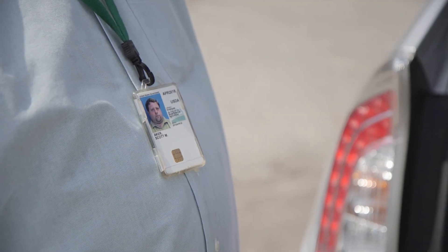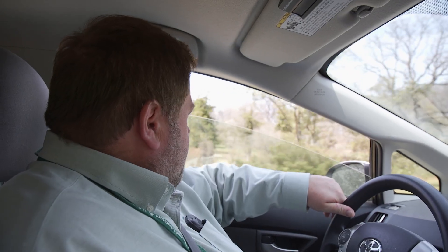I'm Scott Aker. I'm the Head of Horticulture and Education here at the U.S. National Arboretum. We have a scientific mission primarily here, but we're also a public garden.